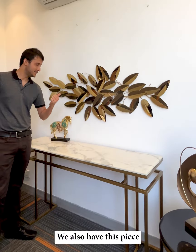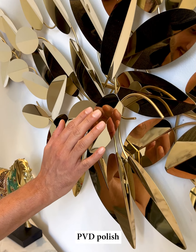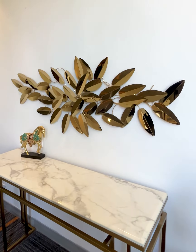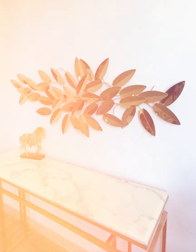We also have this piece which has high gloss PVD polish with a very luxe feel. This one is our bestseller — the Doors of Morocco Metal Wall Art.